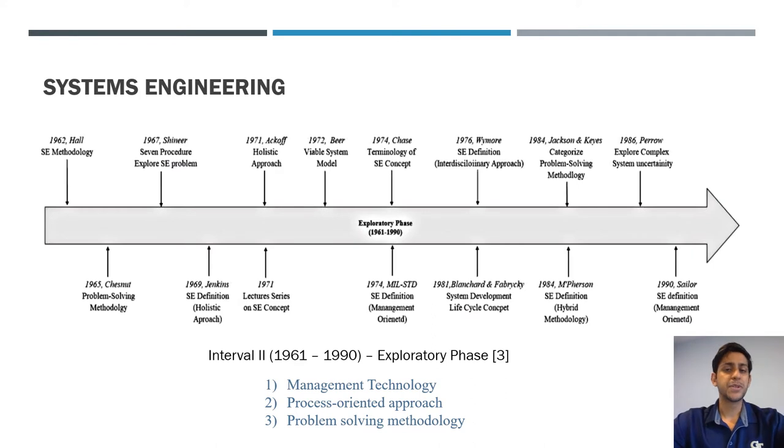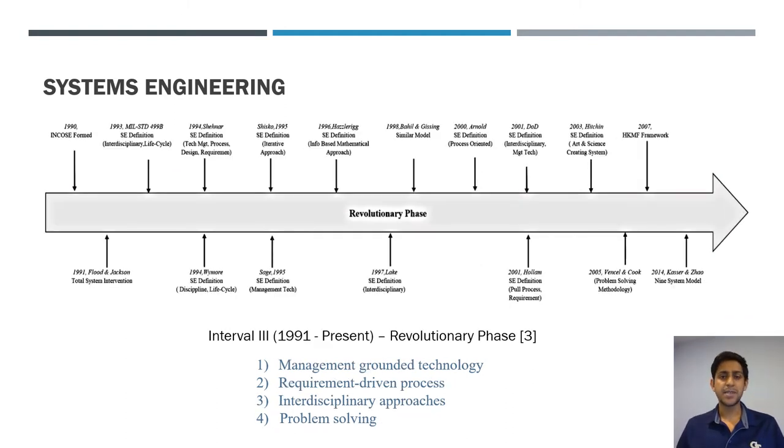In the second interval — the exploratory phase — systems engineering developed as a separate discipline in the aftermath of World War II. However, it was mostly used as a management technology to ensure milestones were met; it was a very process-oriented approach. This is when formal definitions and formal research of the field began. Interval three, up to the present day, has been defined by the foundation of INCOSE, grounded in management but also driven by requirements, with increased interdisciplinary collaboration.